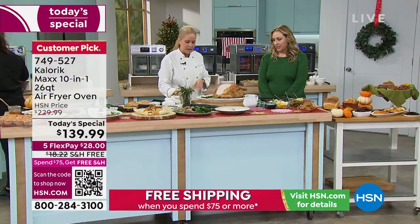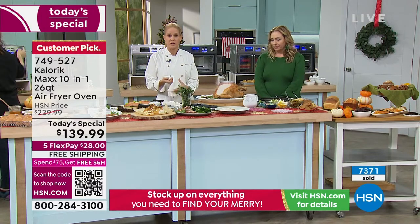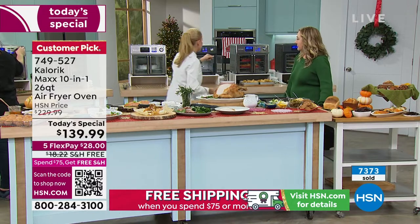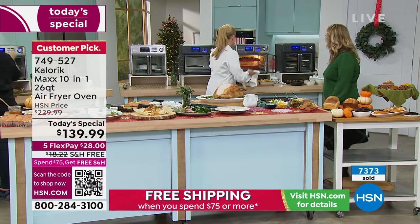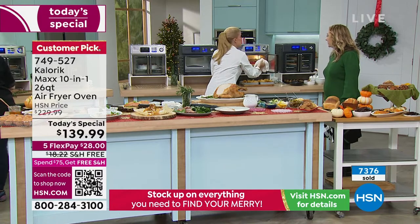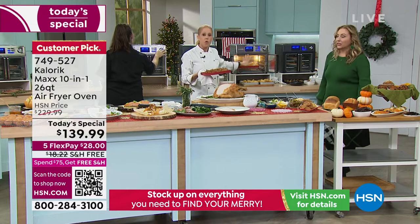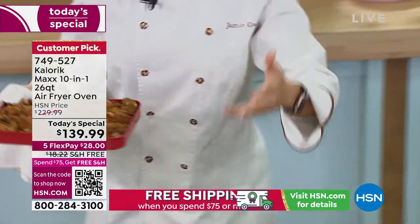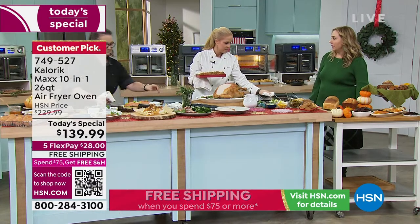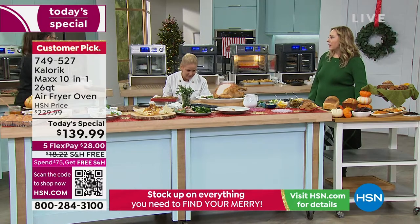Your holiday turkey should slice just like that — look how juicy and gorgeous and beautiful that is. Come the holidays, everyone's oven is always too full. So either put your turkey in your Max, or put your side dishes in your Max. When your aunt and uncle come over and bring their side dish, you tell them, here, this is your oven. It's always the pies — I have nowhere to heat up the pie.